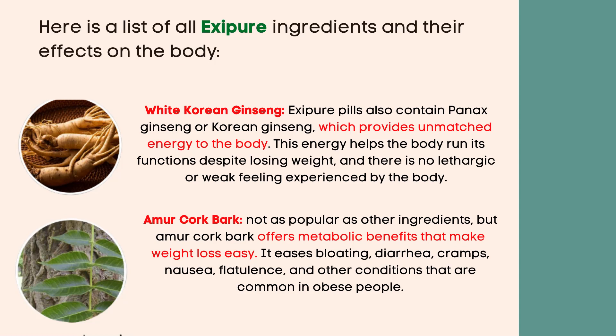Amour cork bark — not as popular as other ingredients, but Amour cork bark offers metabolic benefits that make weight loss easy. It eases bloating, diarrhea, cramps, nausea, flatulence, and other conditions that are common in obese people.